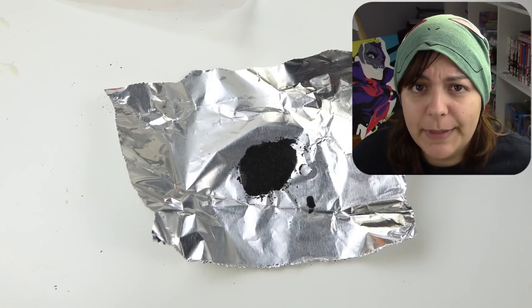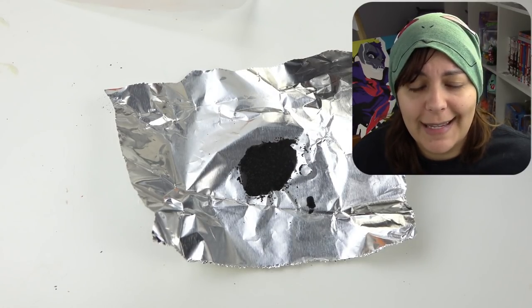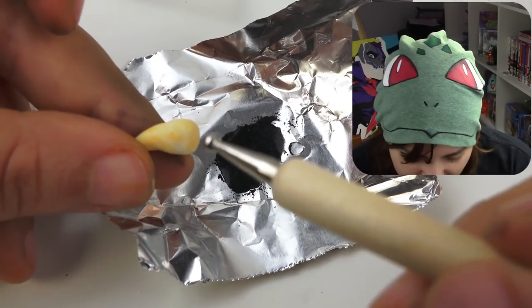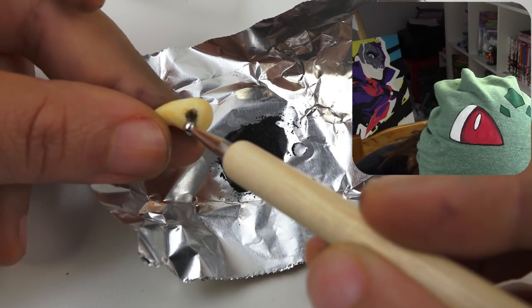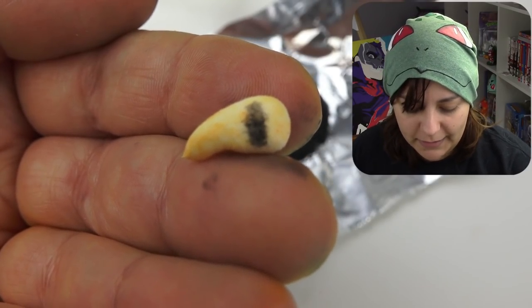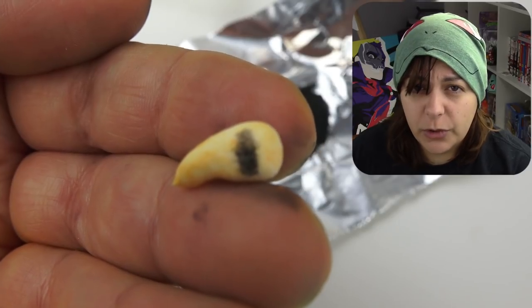So let's give it a try, and since mama didn't raise no fool, I'm going to do it on a test piece instead of directly on the carrot dude. And what do we get? Okay, that's not too bad. So it's not fully pigmented, but I think it does its job enough to look creepy.